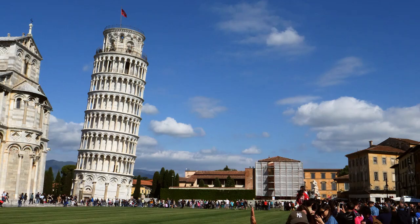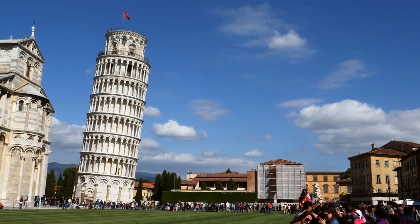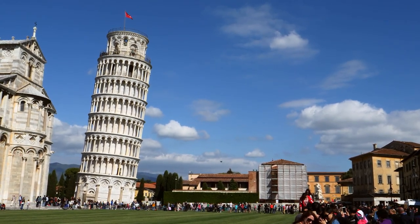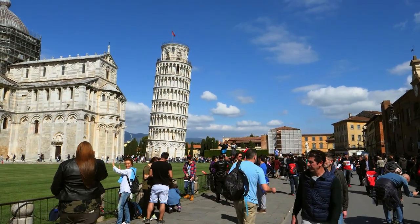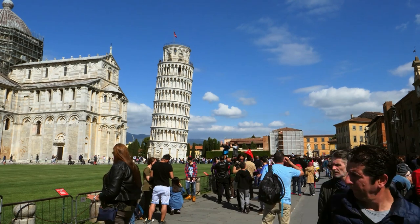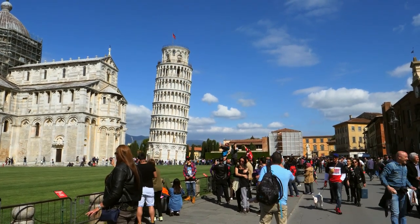The Pisa Cathedral is a medieval Roman Catholic cathedral dedicated to the Assumption of the Virgin Mary, in the Piazza dei Miracoli in Pisa, Italy. It is the oldest of the three structures in the plaza, followed by the Pisa Baptistry and the Campanile, known as the Leaning Tower of Pisa.